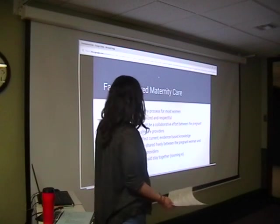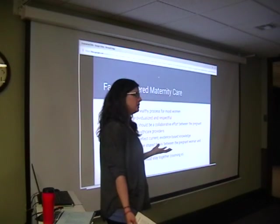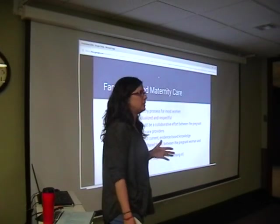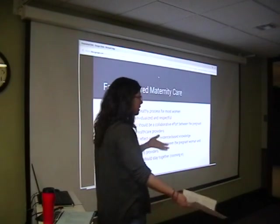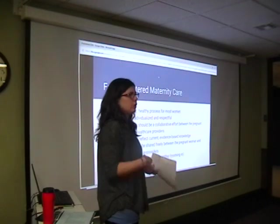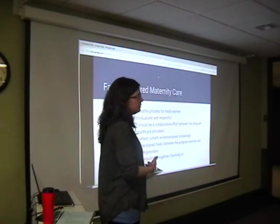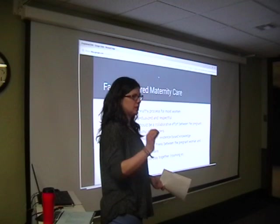They developed their ideas in Family Centered Maternity Care, which basically says birth is a normal, healthy process for most women. Yes, some people have additional complications, but for most it's healthy and normal — it's not an illness, it's not a sickness, it doesn't need to be treated, it just needs to happen. Your care should be individualized to you — what your needs and wishes are. Not every birth is the same; your birth might be super quick or super long. There are no set rules for how birth is supposed to go.